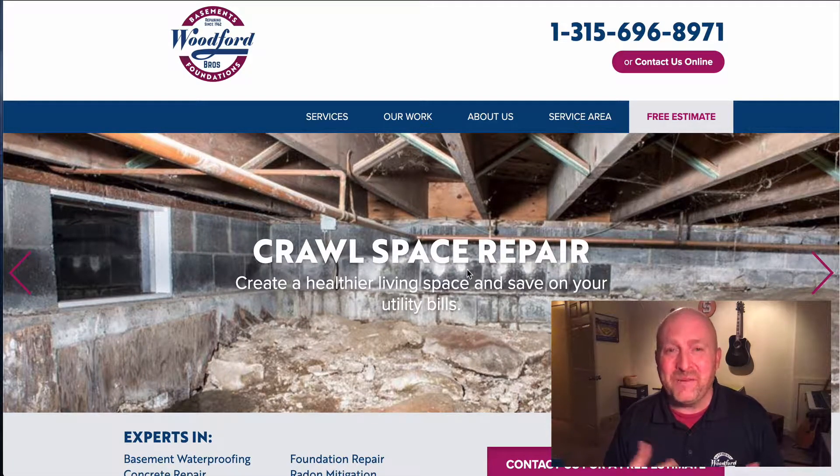Hello everyone, how are you doing today? My name is Tim Taylor. I'm the marketing manager here at Woodford Brothers and I just wanted to highlight some really cool areas of our website that I thought you should know about.